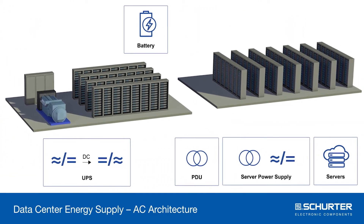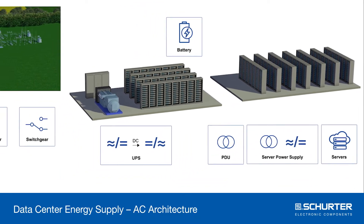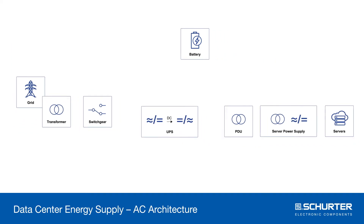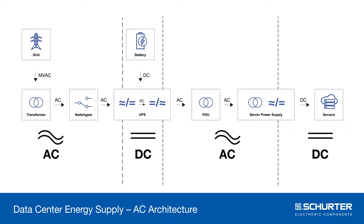the electricity then continues to the PDU, which feeds the server power supply. Since servers work off DC, another conversion is necessary. With each conversion, energy dissipates as heat. It gets even worse because this loss must be cooled and discharged, which requires additional components.